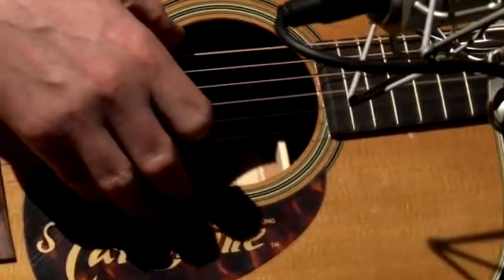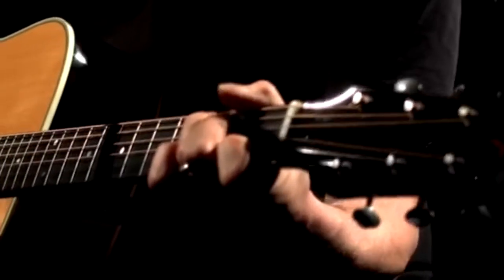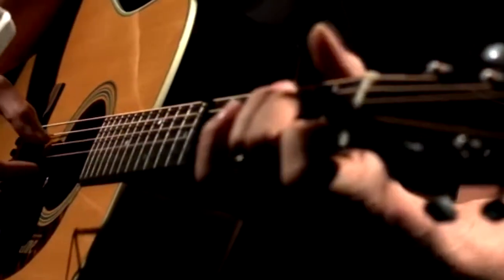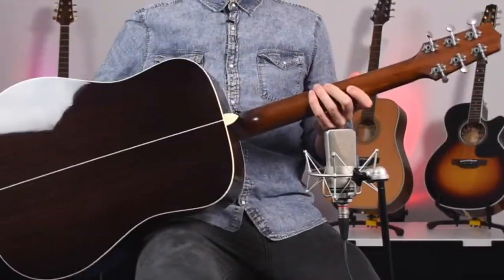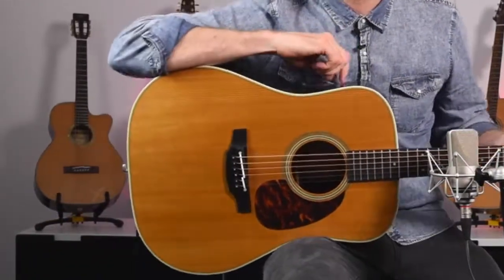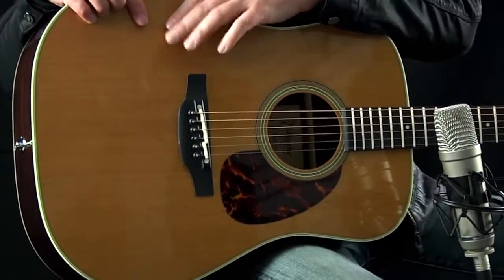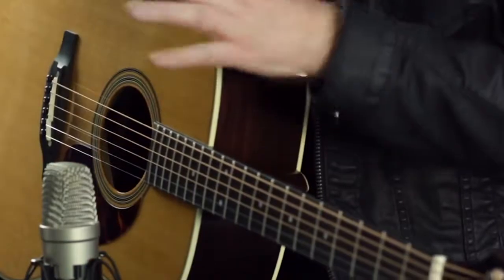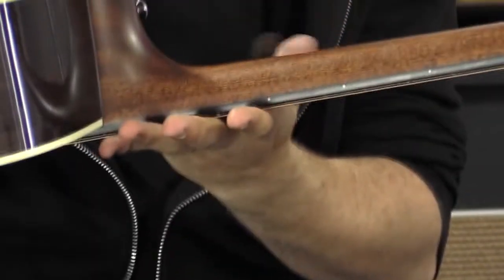While the back and sides are crafted from solid Indian rosewood, the top is a solid thermal top. The wood is baked in a high-heat, low-oxygen environment, opening it up for a full and distinctive vintage tone. This warm tone is naturally replicated through an amplifier thanks to the onboard electronics featuring Takamine's Palathetic pickup.